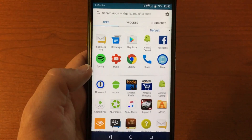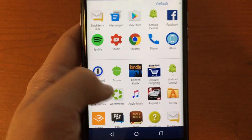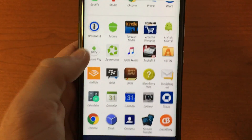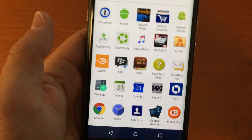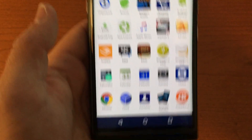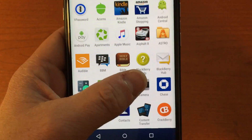Since this is an AT&T version, there are a lot of AT&T apps that I've disabled. Among BlackBerry's own apps, they include BBM — their messaging service. If you use BBM a lot, you'll be happy it's built right in, since it's been available on Android and iOS for a while but is now native on the Priv.